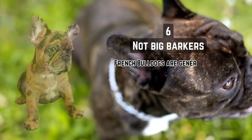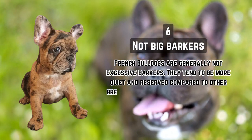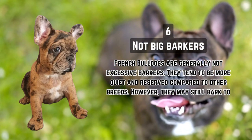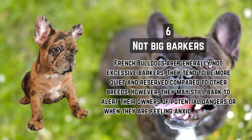Not big barkers. French Bulldogs are generally not excessive barkers. They tend to be more quiet and reserved compared to other breeds. However, they may still bark to alert their owners of potential dangers or when they are feeling anxious or excited.